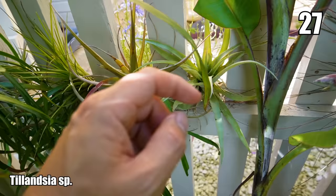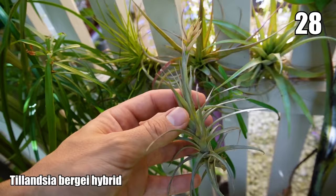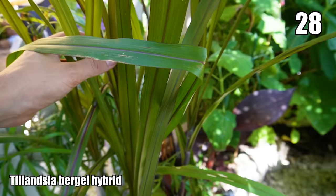Behind there is a selection of Tillandsia air plants — you can see some have flowered or are flowering. They've been outside since about March or April. There's a Tillandsia bergii hybrid that flowered outside; this one's said to be reasonably hardy in the UK, tolerating zero degrees for short periods, so you can mount it against walls or into branches of larger shrubs and trees.